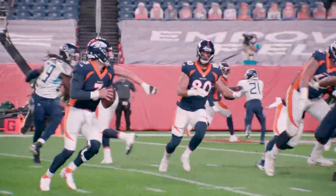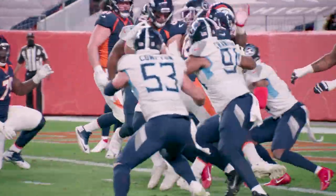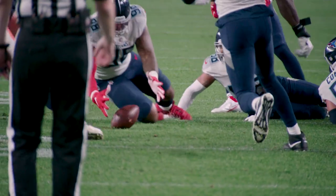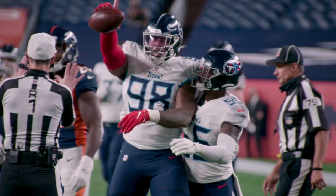We've just seen a demonstration by Jeffrey Simmons of two plays distinctly different for an interior defensive lineman, but he made major plays on both of these instances.